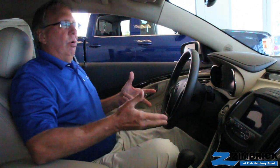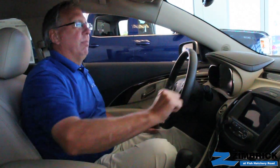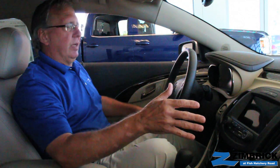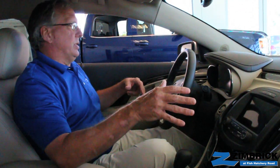The whole front dash panel has been changed. The new IntelliLink infotainment system has gone from 12 buttons down to 7, and the climate control buttons have gone from 19 to 12, so there are really a lot of changes here.